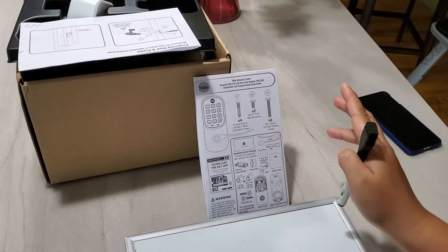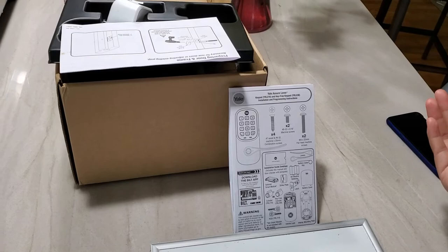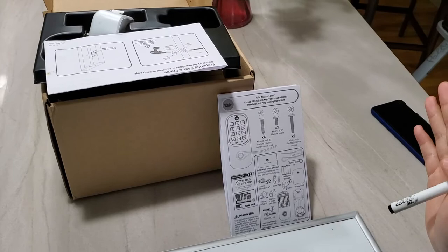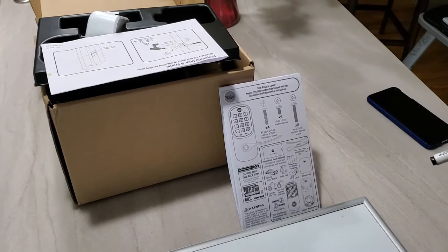So you don't have to type in a code or take out your phone and use the app to push a button — it just takes one step out of the process. That's what they mean by automatic unlock, and I really liked this feature when looking for a smart lock for my shed.